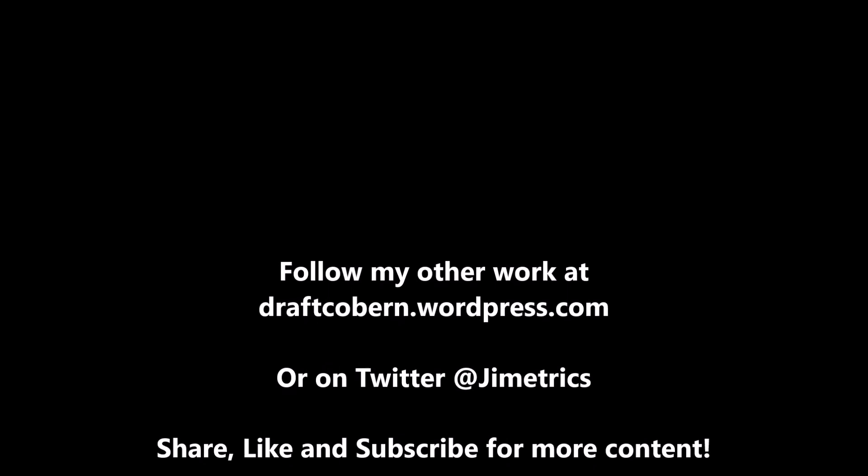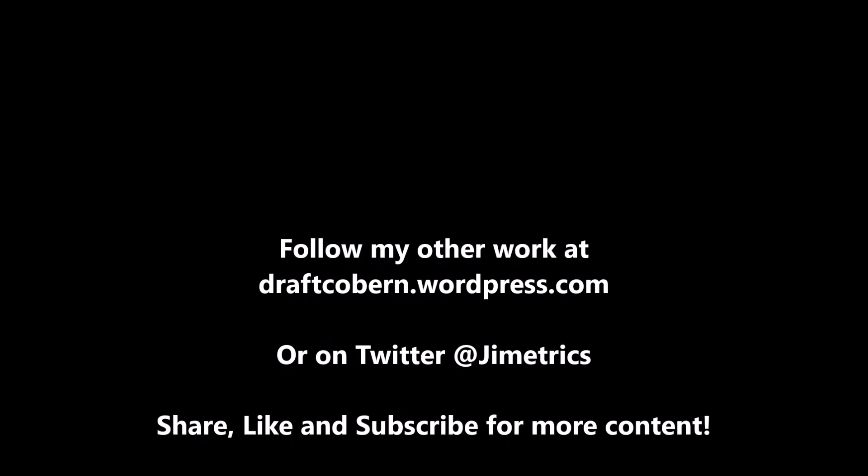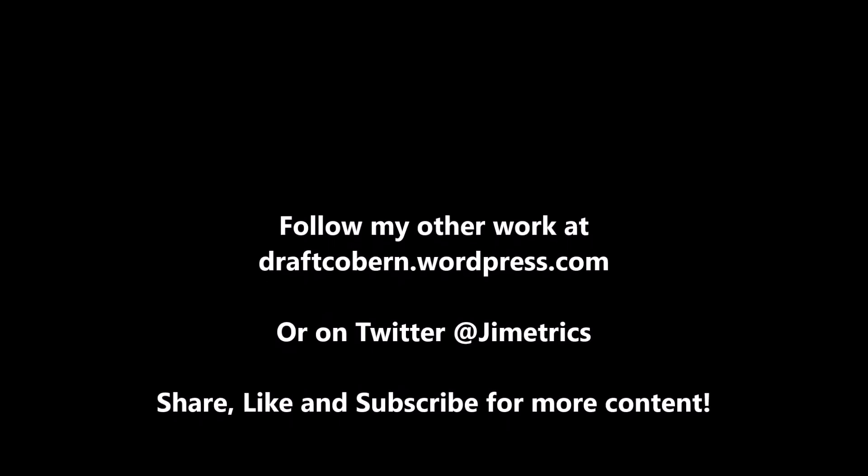My name is James Coburn. You can find my other work at draftcoburn.wordpress.com. You can also follow me on Twitter at Gemetrics. If you like this content, leave a like, subscribe, share the video with anyone you know, and hit the notification button so you're always reminded when another video drops. I'll talk to you guys in the next video.